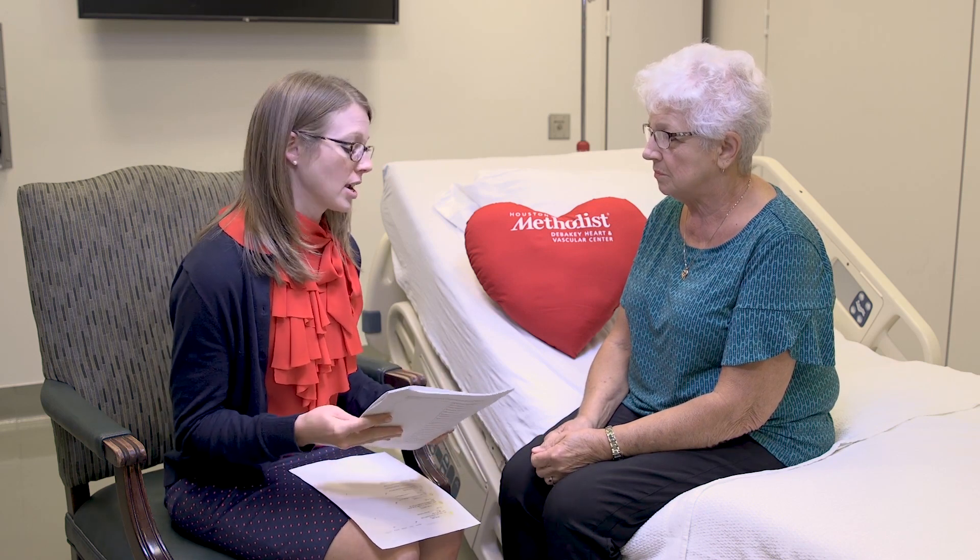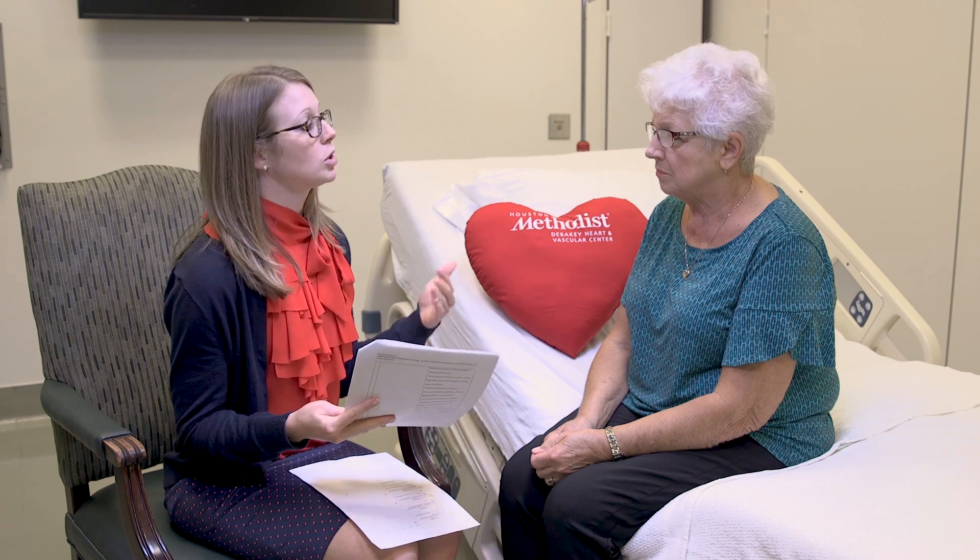If you are diabetic, symptoms of low blood sugar may not be as clear while you're taking a beta blocker, so it's very important that you monitor your blood sugars closely. It's always a good idea to monitor your blood pressure and your heart rate at home.